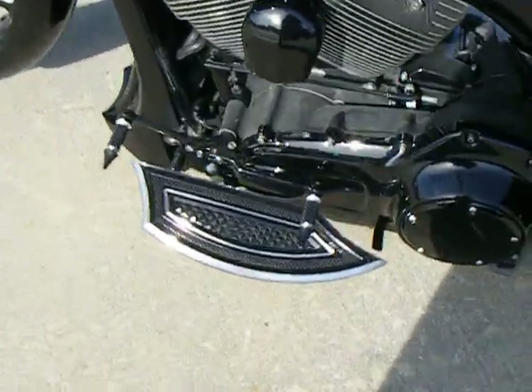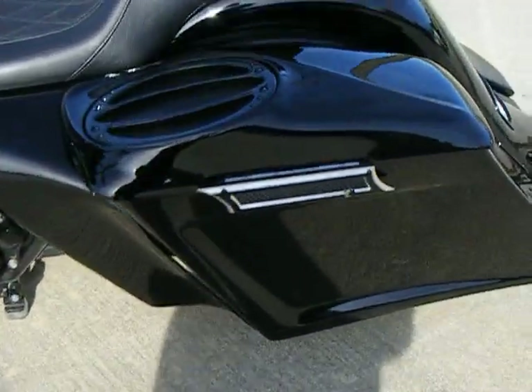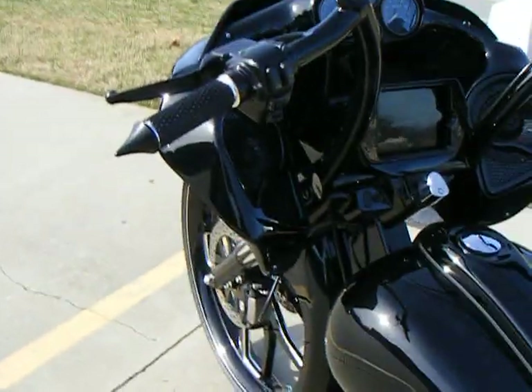It has the Eddie Trotta billet package, which includes the floorboards, toe and heel pegs, the passenger pegs, the bag latches, and the grips.